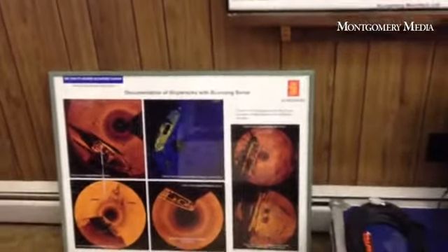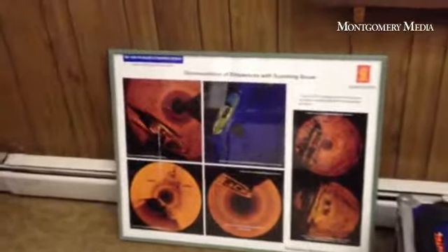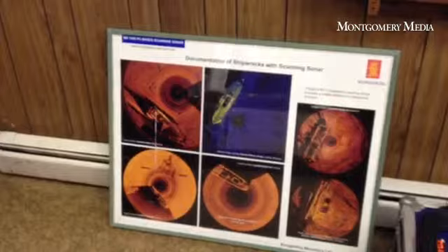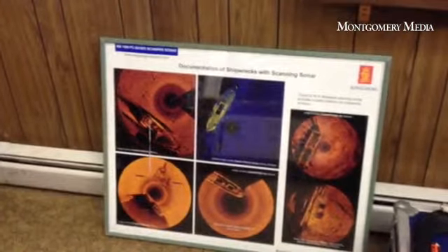In some of these pictures you can actually see what the shipwrecks would look like. We're not going to be looking for anything that big, but it just gives an idea of what the unit can actually physically do.